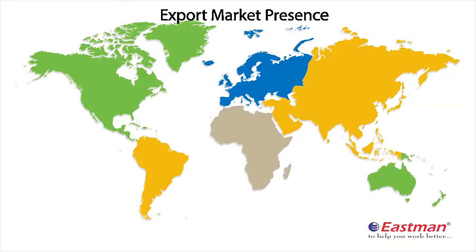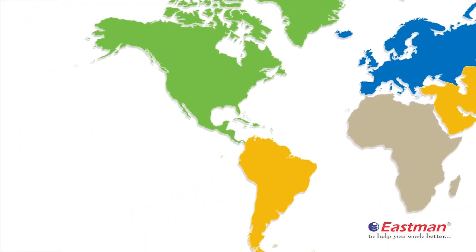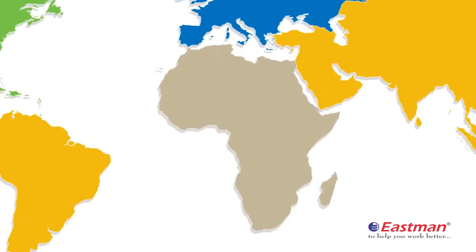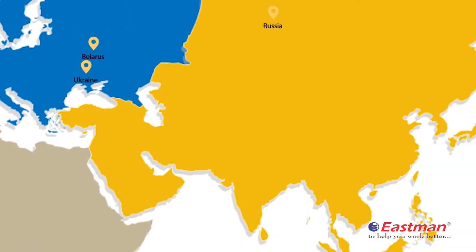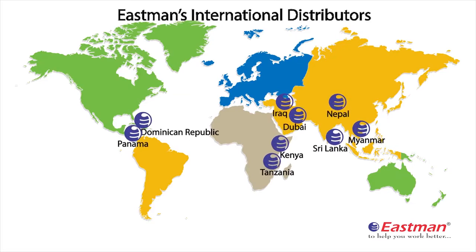Our export market presence spans countries of Europe, North and South America, Africa, Middle East along with CIS countries. The company is also developing a network of international distributors.